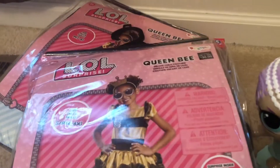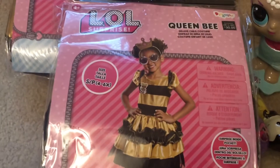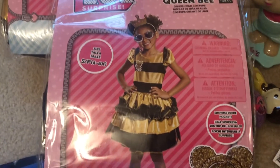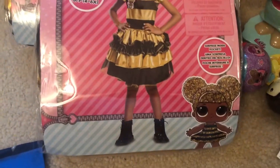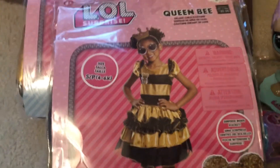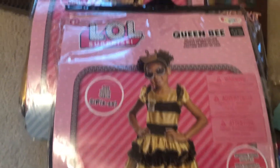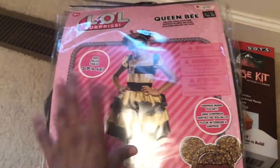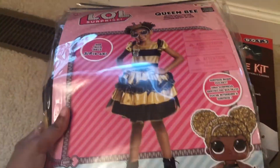Next I got two of these LOL Surprise Queen Bee costumes. Both girls are really into LOL right now, so I definitely got two. This was the only LOL costume they had on clearance.